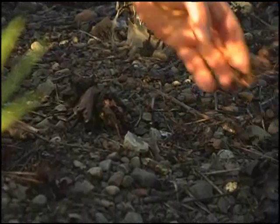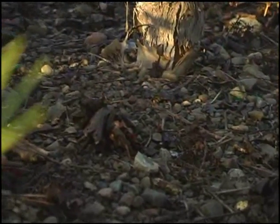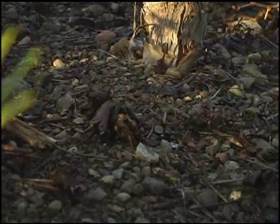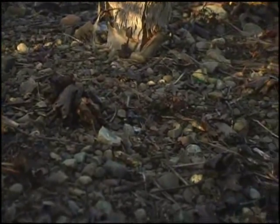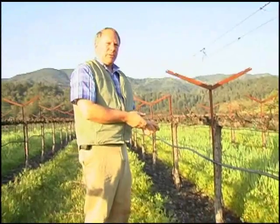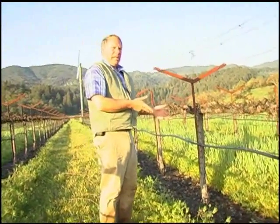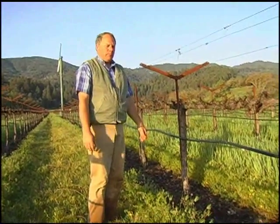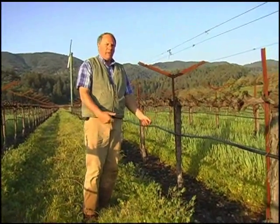Soil health is very important. If you don't have healthy soils, you're not going to have a healthy crop. I'm always very determined to make sure our soils are as healthy as we possibly can, because it's just a relationship — if you have very healthy soils, you can have a very healthy vineyard, orchard, landscape, whatever it is that you're trying to work with.